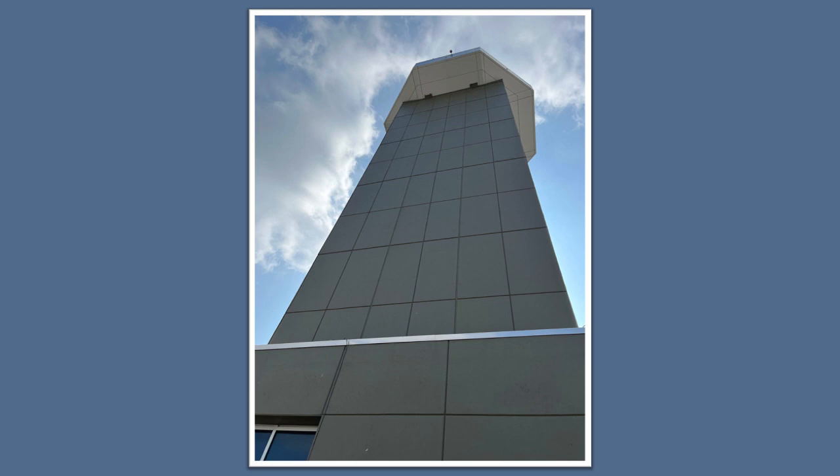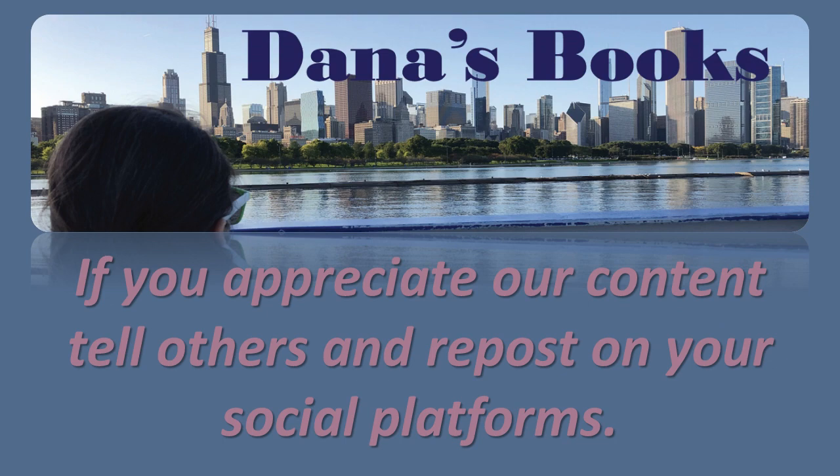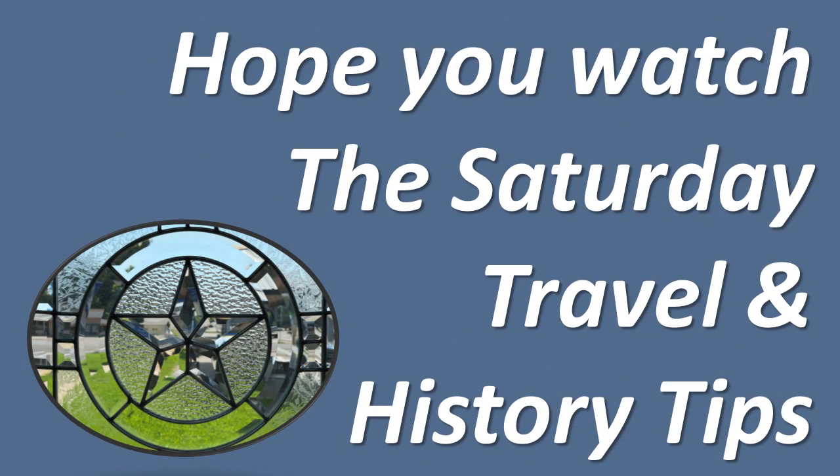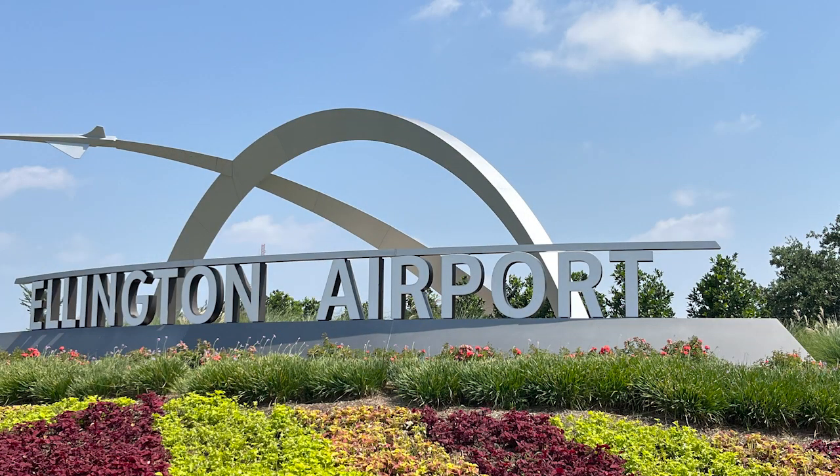A few months back, a friend of ours who is a pilot said he heard that Control Towers are allowing tours again. We investigated that and tried to get into George Bush International Airport in Houston and Hobby, but were having difficulty contacting the right person. I did come across a young lady who sent me to another young lady at Ellington Airport, and that was our ticket to the tower.